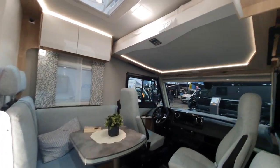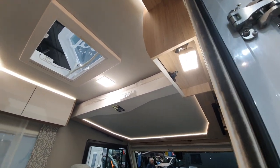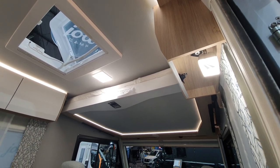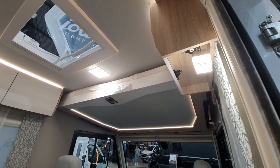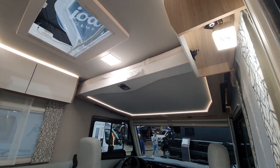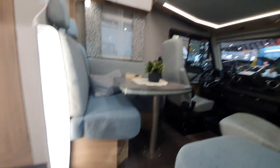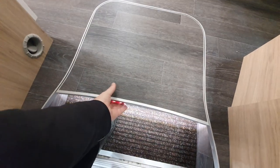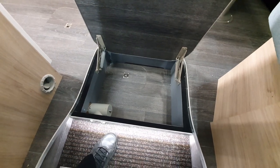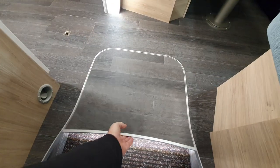You can have two belted positions only should you want. The optional extra is that bed up there, which is an extra sleeping place. Rather than have that, I'd have cabinets all the way around — that might be better, unless you don't want to sleep with the person you're sleeping with down here.